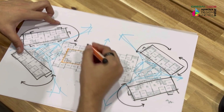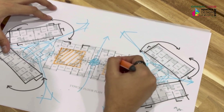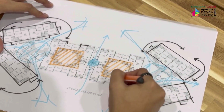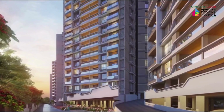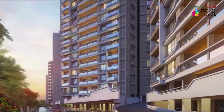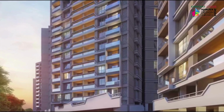Furthermore, tertiary areas are strategically situated within clusters to maximize views and enhance light and ventilation for primary and secondary spaces, fostering a harmonious living environment. Elevation treatments were meticulously crafted with the addition of Juliet balconies, adding a touch of elegance to the facade while enriching the living experience for residents.